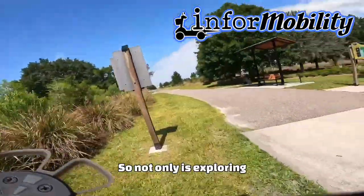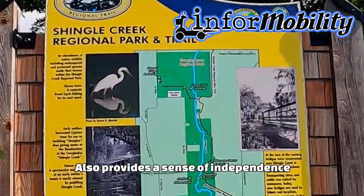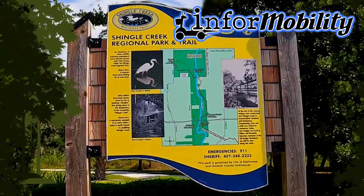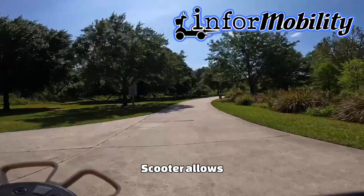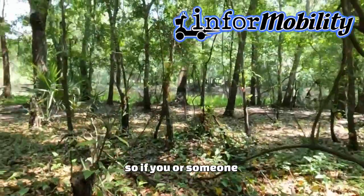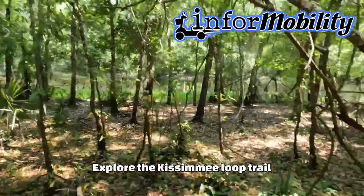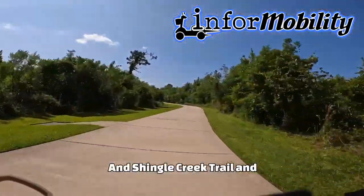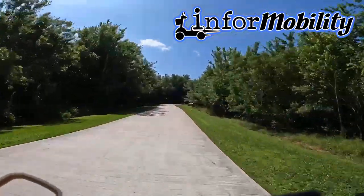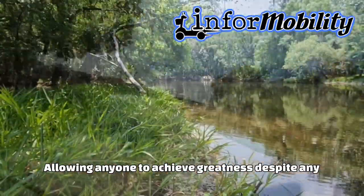So not only is exploring the Kissimmee Loop Trail on a mobility scooter a great way to experience the beauty of Florida, but it also provides a sense of independence and freedom for those with mobility limitations. Being able to traverse a trail on a mobility scooter allows individuals to enjoy the outdoors and connect with nature in a way that may not have been possible before. It's a reminder that technology can make a huge difference in people's lives, allowing anyone to achieve greatness despite any limitations they may have.